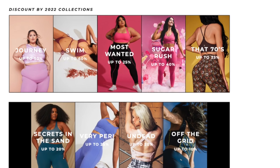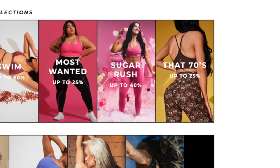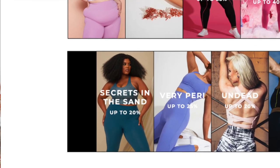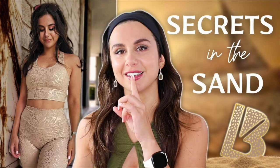That 70s collection is up to 25% off. I'm actually wearing one of the sports bras from that collection right now — this is the reversible bra. On the inside it's blue and red, real spunky. They went for that 70s roller rink kind of look, and I think they really nailed the designs. Secrets in the Sand is up to 20% off — it's very shiny and mysterious. Check out my video on that.